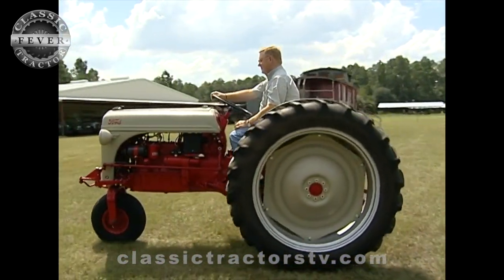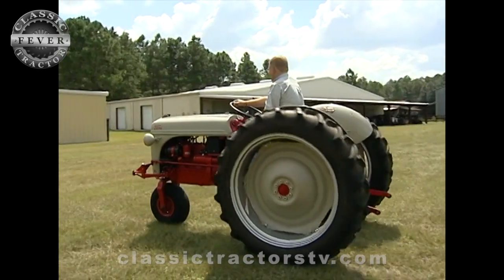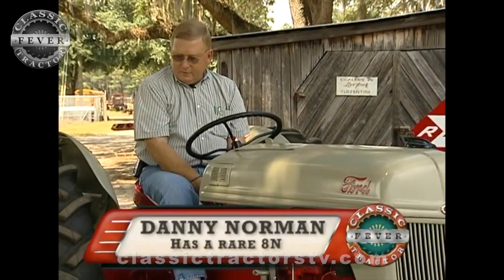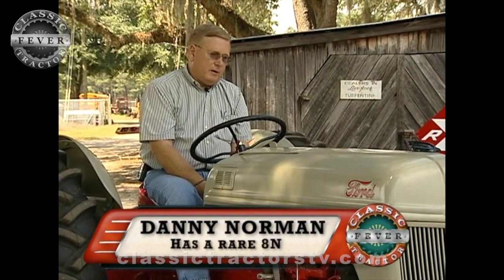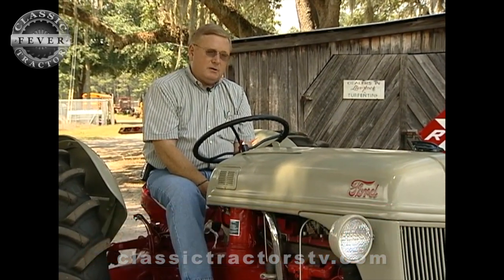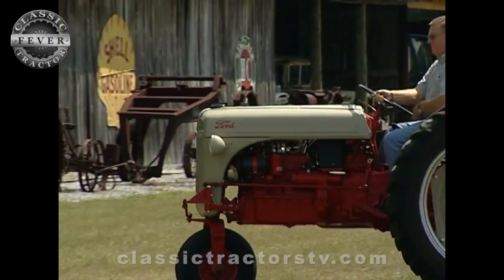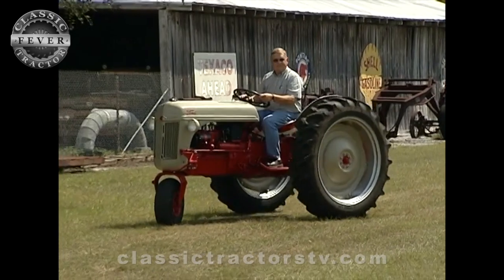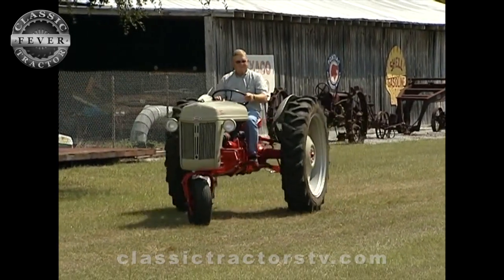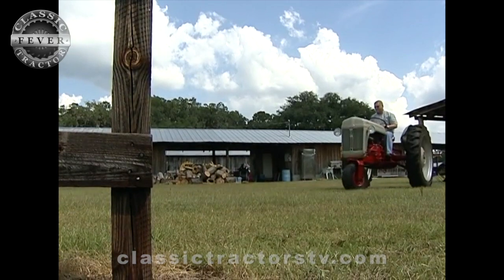It's a '51 Ford 8N and it has, of course, a single front wheel. My interest is always to try to have one of these tractors because everybody is familiar with an 8N, but you just don't see one with a single front. This tricycle 8N was designed by a firm in California for cotton and narrow row vegetable growers. It's believed that several hundred of these kits were made, but now only a handful remain.